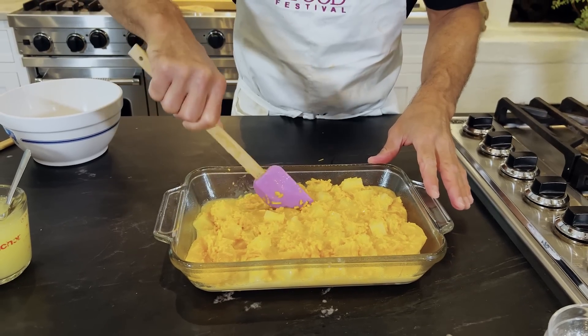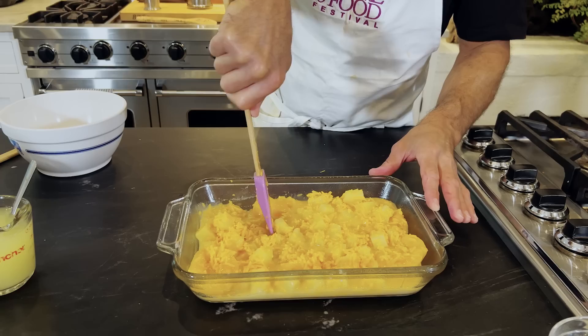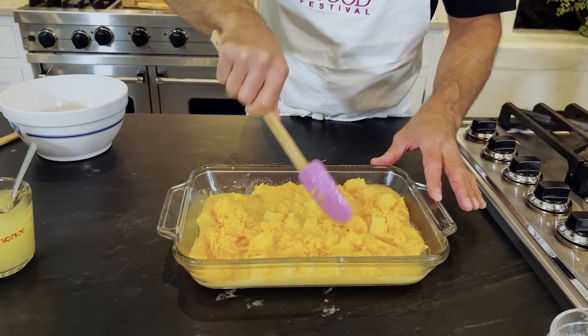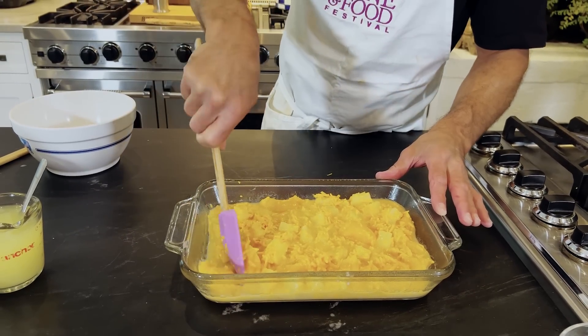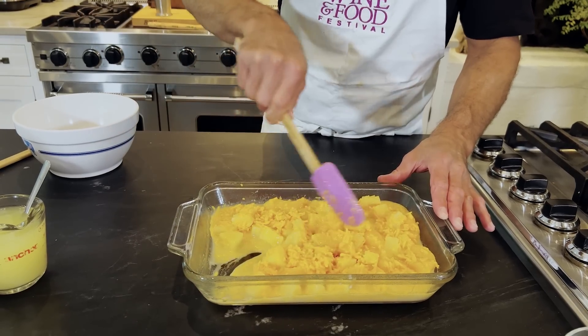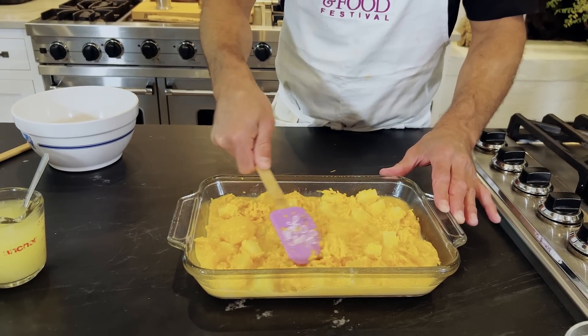Now some of these peach halves are really big, so I'm just gonna sort of cut them with my spatula and spread them out a little bit, so they're not too big. You want to be able to take bites of it. There we go. That looks nice. Make sure it's married in with that pineapple. This already looks really good, doesn't it?